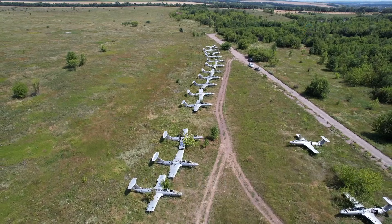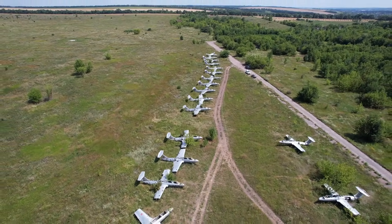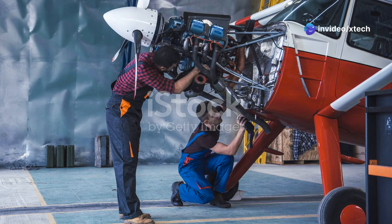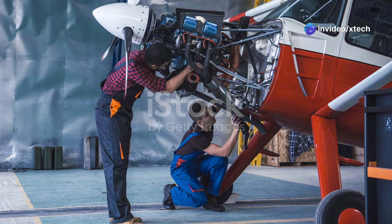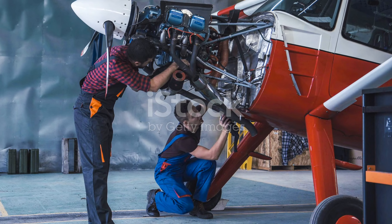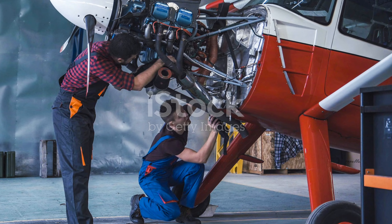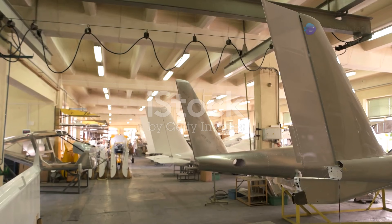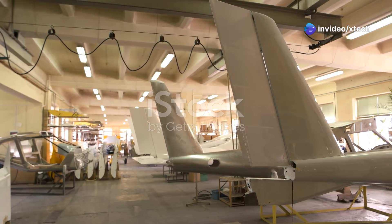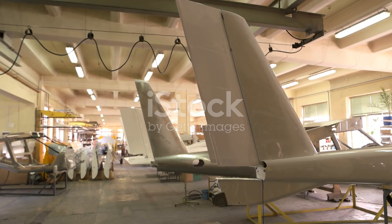The 309th AMARC is not merely a storage facility — it is a hive of activity, a place where skilled technicians and engineers work tirelessly to maintain and regenerate America's aerospace assets. Every day, these dedicated professionals engage in a variety of tasks that ensure the longevity and readiness of the nation's aircraft fleet. Their mission is threefold: storage, maintenance and regeneration. Each of these components plays a critical role in the overall operation of AMARC.